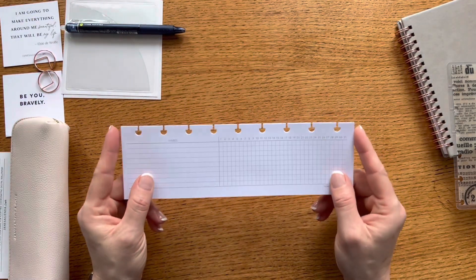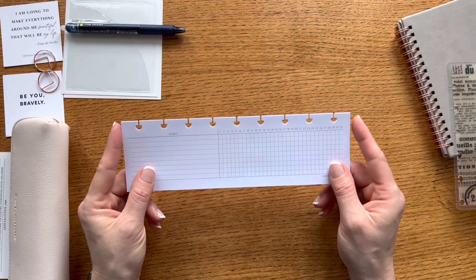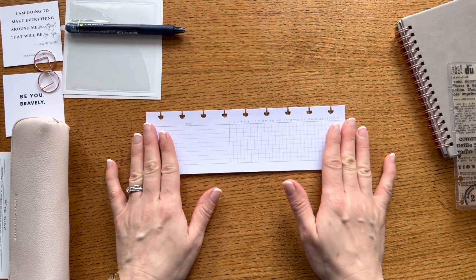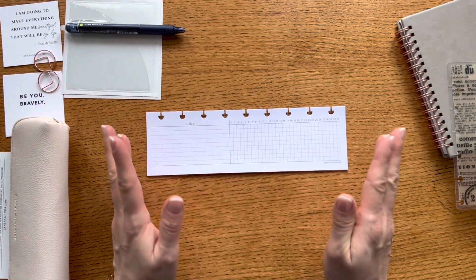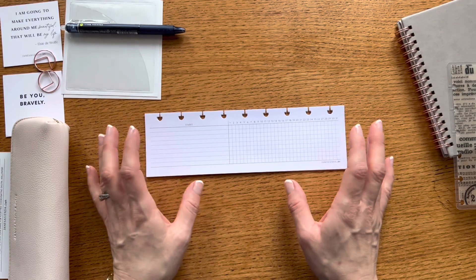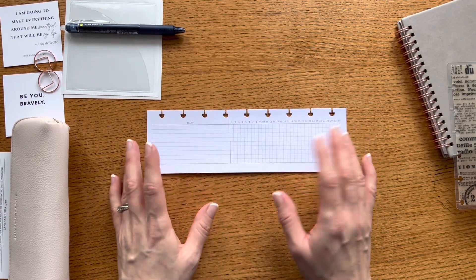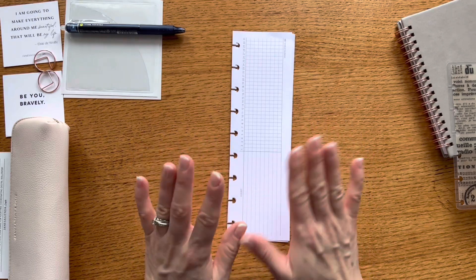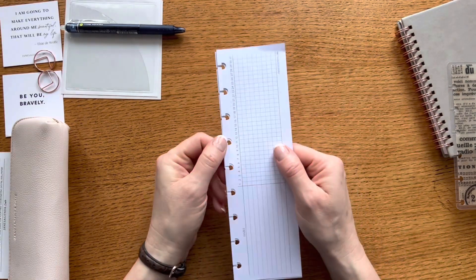I'm excited to have this because I like using the habit tracker in the weekly spread — you can see that in my weekly and daily planning video. I've used monthly habit trackers in the past and it's really nice to see a whole month at a time. I may choose some key habits I'm really trying to build and use this monthly tracker alongside my weekly one to see how I do overall. I like that it's a slim, compact insert — easy to pop in and move around because it's a disc-bound insert.